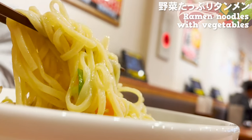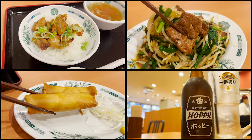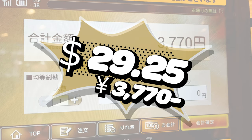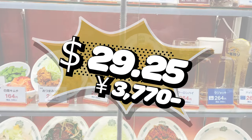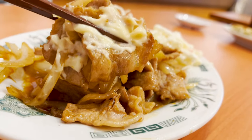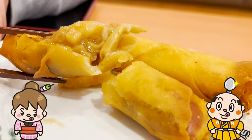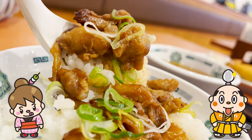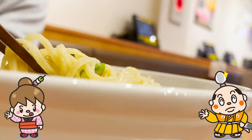Now, how much do you think the price was after eating so much? The answer is $29.25, 3,770 yen. Eating and drinking so much, this price is really cheap. It's cheap but delicious, so I highly recommend it. If there's a dish you'd like to try, or a place you'd like me to introduce, please let me know in the comments. Well, that's it for today. See you in the next video!